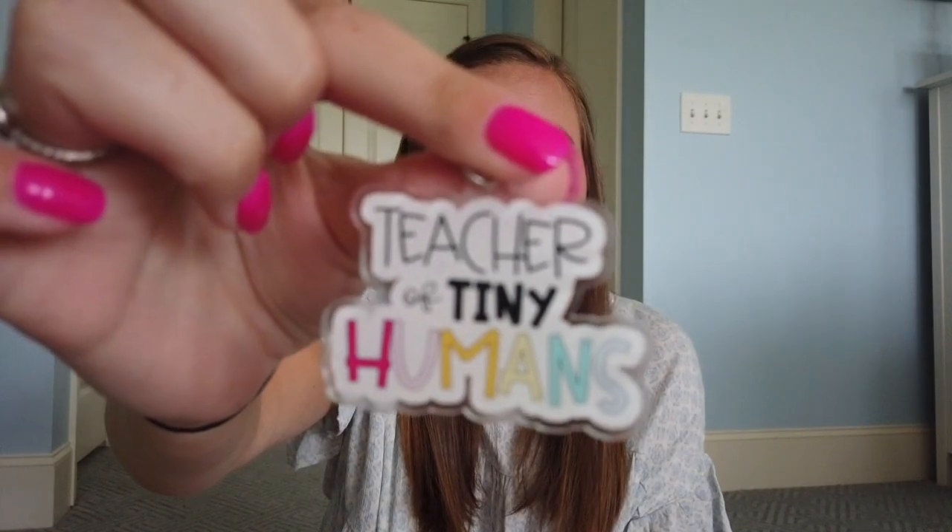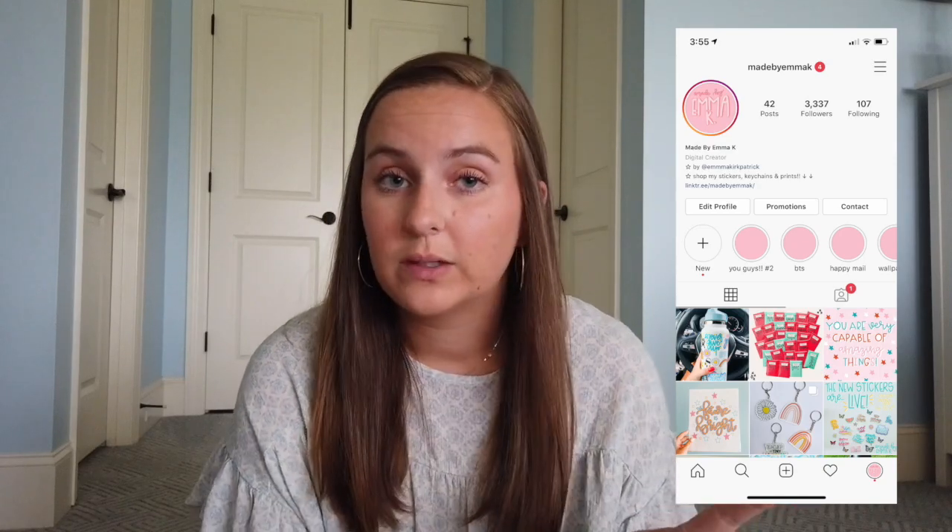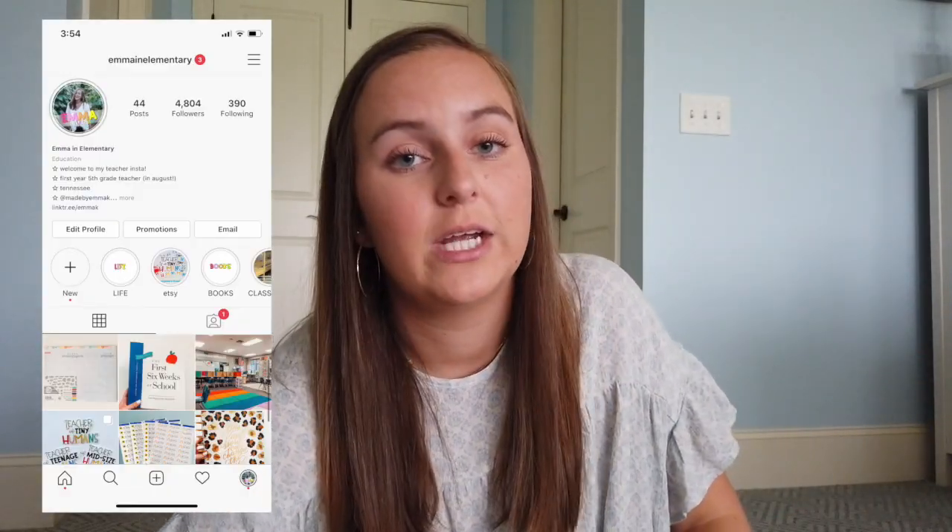I'm coming out with t-shirts in probably late July, right before school starts. It's going to be the Teacher of Tiny Humans design, except all the letters are going to be in white, and it's going to be on a light pink shirt, a teal shirt, and a light gray shirt. So definitely follow me on my sticker Instagram, which is at Made by Emma Kay, and my actual Instagram, which is at MN Elementary, to keep up with updates about that.